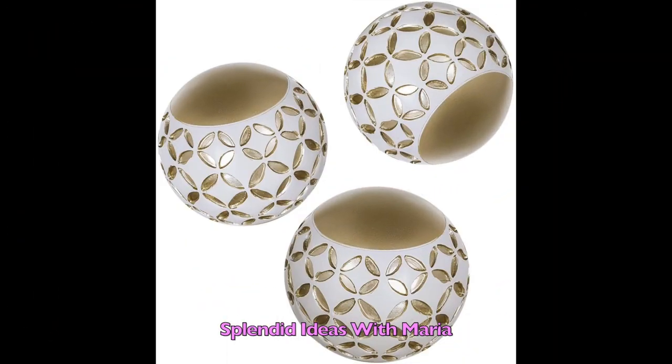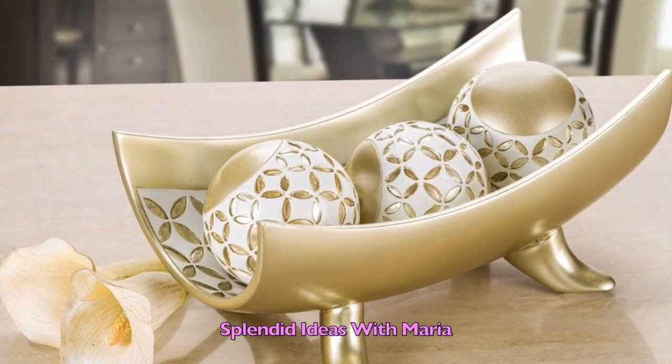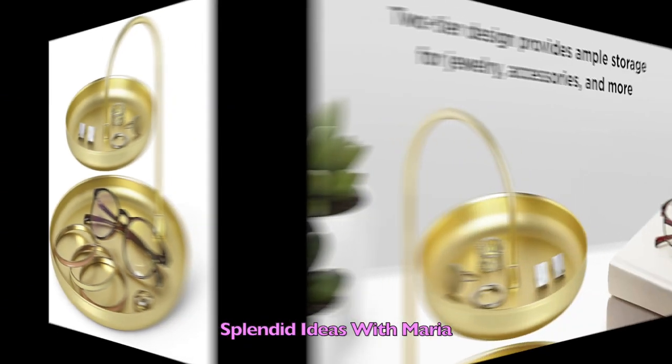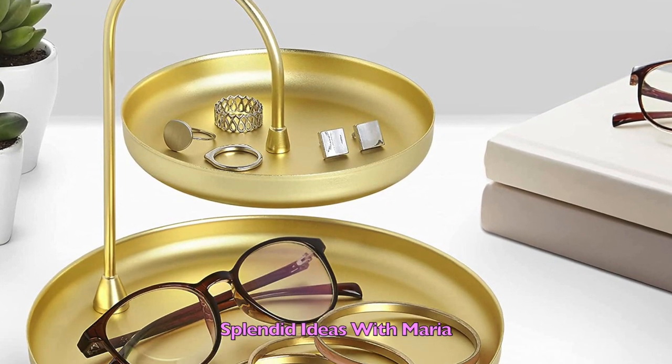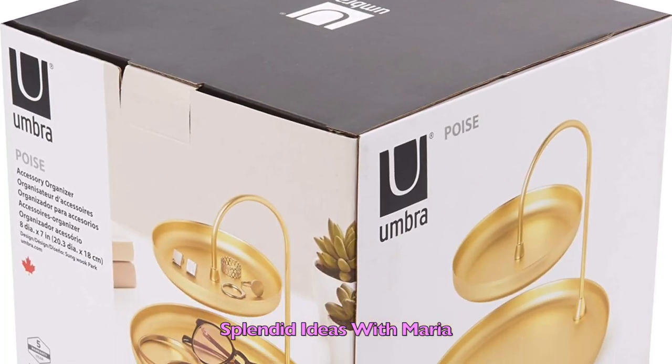Number seventeen — spruce up your home with hints of gold and white with this decorative orb set that will blend into any decor. Number eighteen is this attractive two-tier gold jewelry dish. This eye-catching double jewelry tray will add vertical storage to any surface in your home while keeping your items organized and easily accessible.